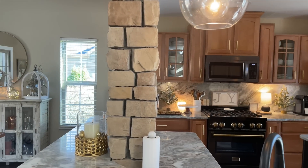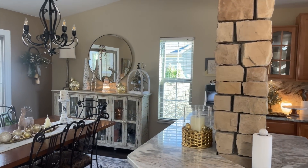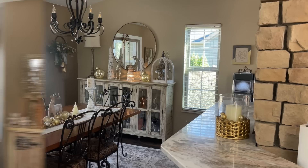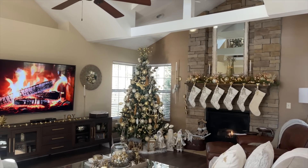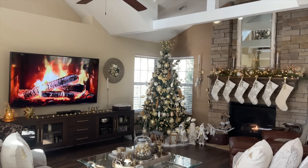I thought it was important to pan out to the other areas of my home in case you missed my first video. I wanted you to see how it all came together with the beautiful hues I used this year — the traditional colors of cream, gold, silver, and white — and just how each room came together so beautifully.